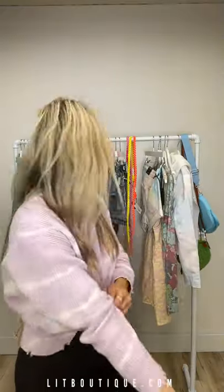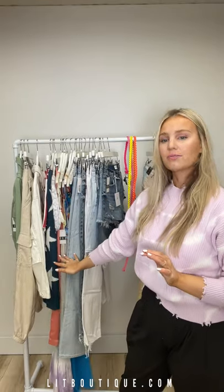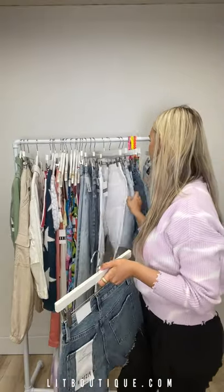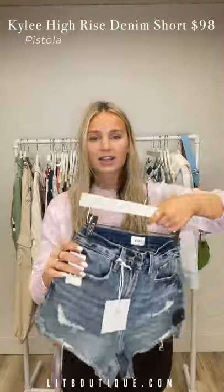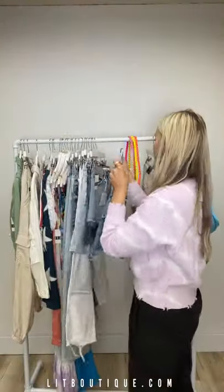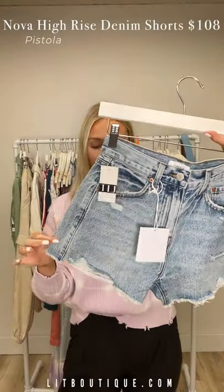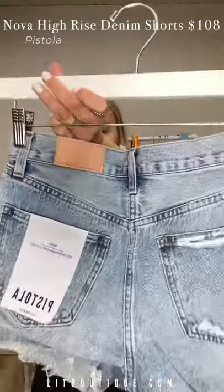On to the denim! We're going to start with shorts and work our way down to full-length denim. These are all Pistola. First up, these are the Kylie relaxed high-rise cuff — they're high rise with a darker wash, stunning. Next, these are the Nova relaxed high-rise cutoff — a little bit lighter wash with a little more distressing, really cute.